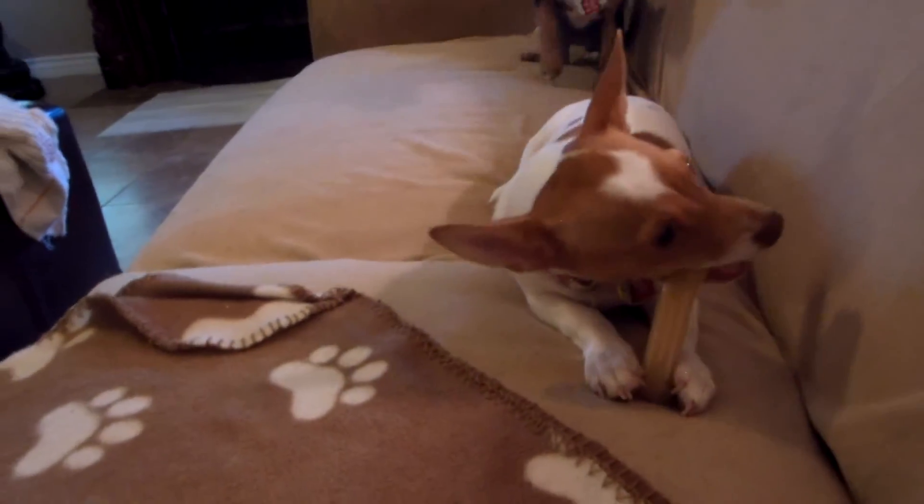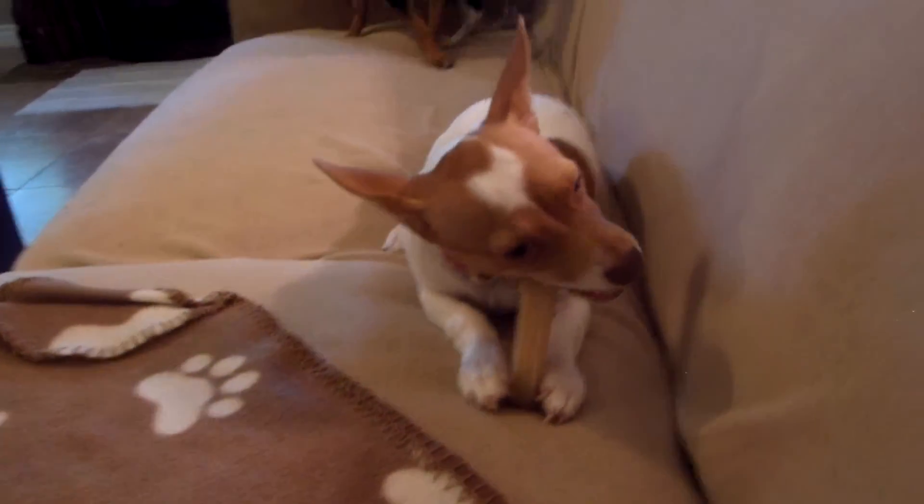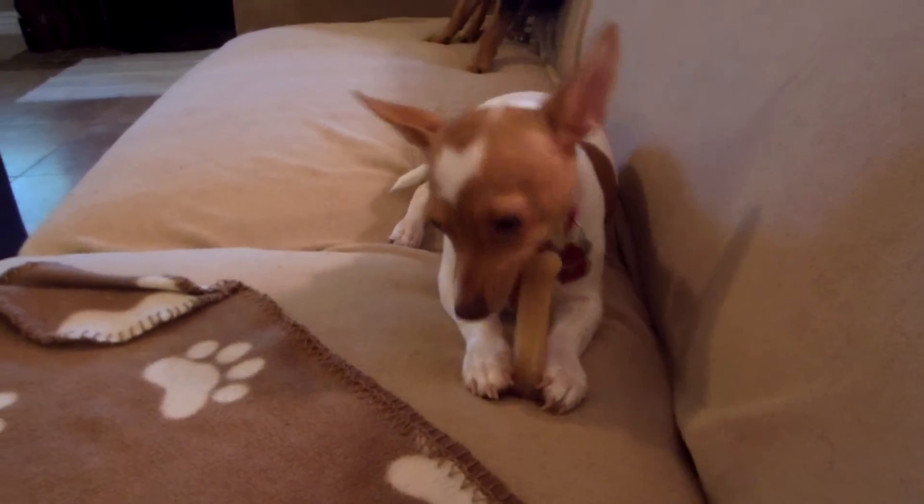There's our boy! He's a good boy. There he is — Bentley. Five and a half months old, ready for adoption.